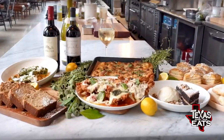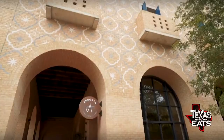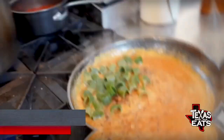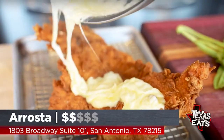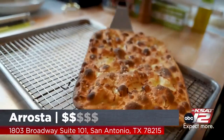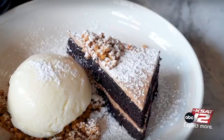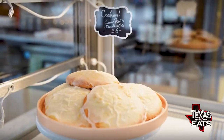Our first stop on today's foodie adventure is at the Pearl for some house-made pasta and gigantic chicken parmesan. Let's go inside A Roast Up. Joining us now is executive chef and partner Robbie Nolan. Everything looks fantastic. You've got some desserts, some savory options, some starters. How did all of this get started here at the restaurant?